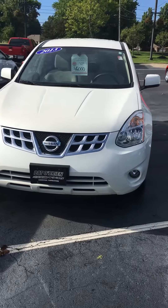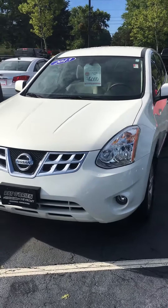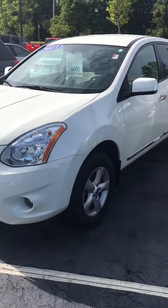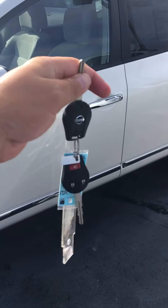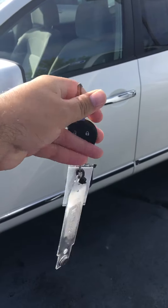It's a 2013 Nissan Rogue — of course it's $16,000. It's white, as you can tell, it's a beautiful car. It does have all-wheel drive, and it comes with two keys that you can use to unlock and lock the car from the outside.